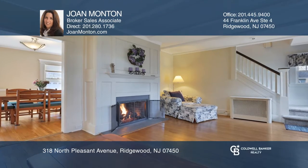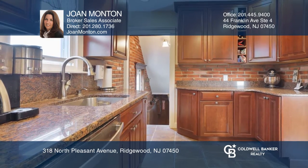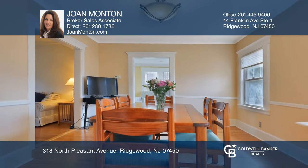A classic Ridgewood Colonial with a park-like setting and great curb appeal. Light and bright, this wonderful home features a formal living room with gas fireplace.